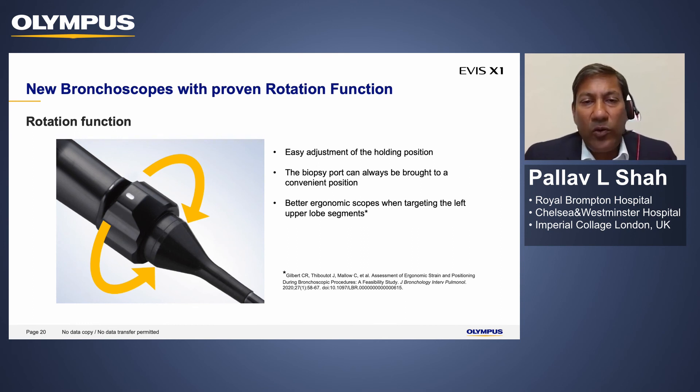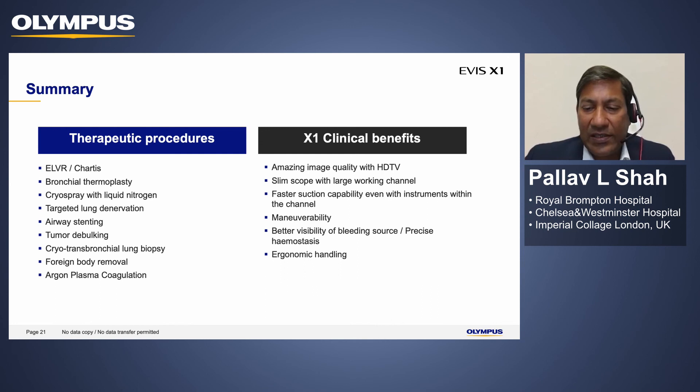All of these new scopes are also embedded with a rotational function, which I find completely invaluable. For example, if you're trying to insert an endobronchial valve into the anterior segment into division one, this allows us to rotate so our image stays very central and we get accurate insertion of the valve or tool, with minimal need to bend and contort during bronchoscopy. This is one of the most amazing functionalities added to the Olympus platform, and I'm glad it's retained in the new platform.